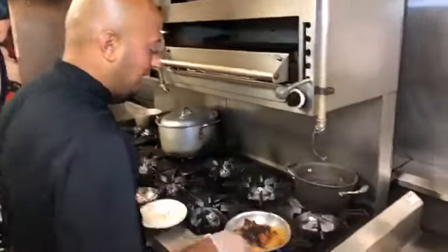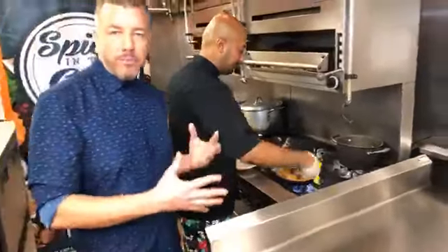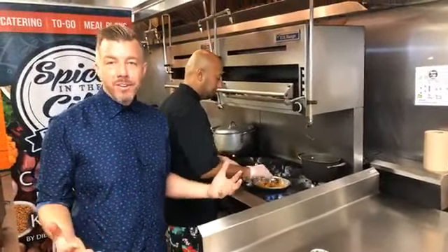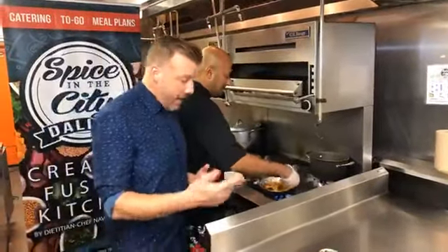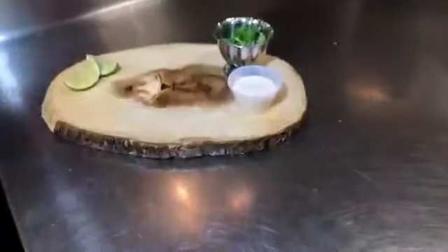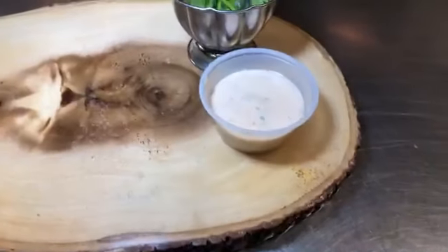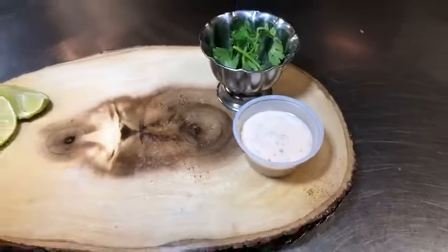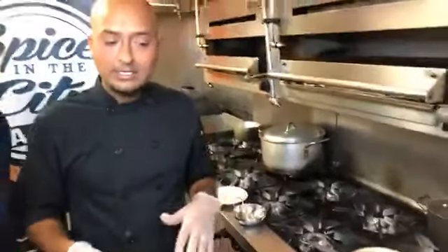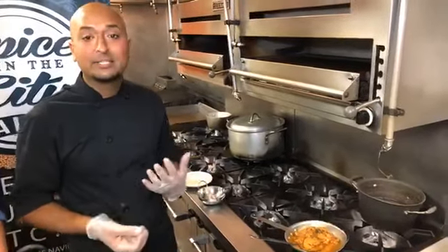They're dry rubbed with that spice, then they're flame grilled. They're not fried — they taste so tender, so juicy, so awesome. We also serve them with fresh lime wedges, and we do an in-house sambal ranch, which is a slightly spiced ranch dipping sauce. The sambal olek is a Malaysian chili garlic sauce, and adding that to the ranch gives it a little bit of a kick and a pop, which really just enhances the wings.